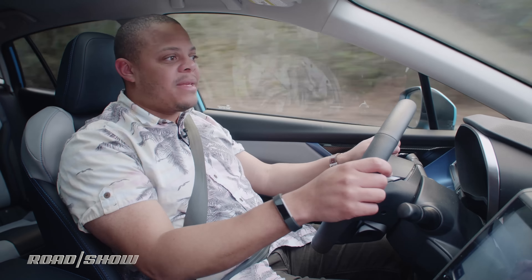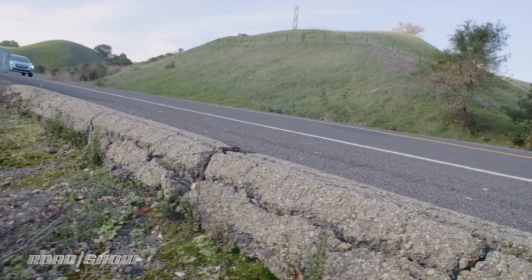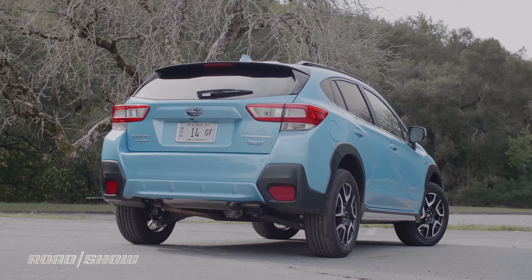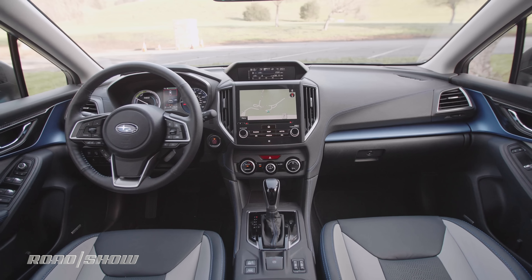There is one more compromise we need to talk about, and that's the price. A well-equipped non-hybrid Crosstrek tops out at around $29,000, but this bad boy starts at $35,000 — that's a $6,000 price premium before options. We're looking at a $39,000 car right here, which is a bit ridiculous when you consider it comes with a number of compromises and only the potential, but not necessarily the promise, of better fuel economy.